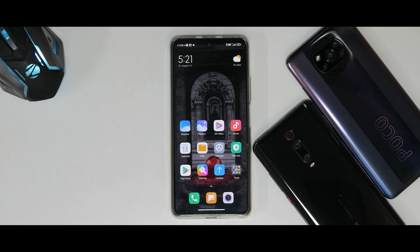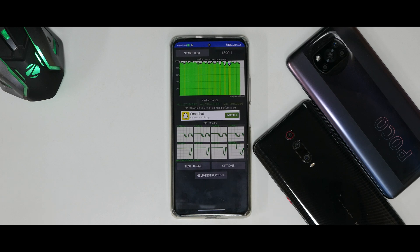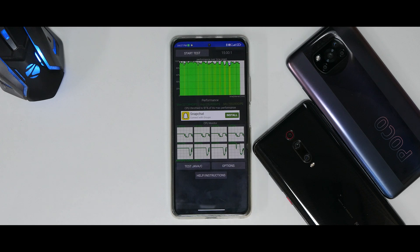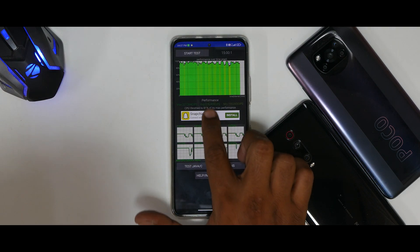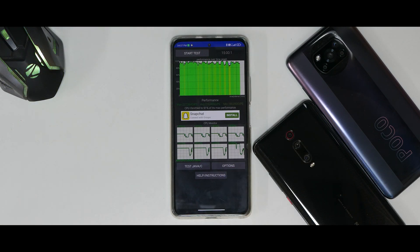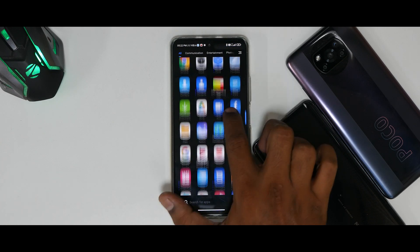Now let's look at the CPU throttle test. There were a couple of spikes, but it shows CPU throttling to 91% of max performance, which is acceptable. Average performance is 216,469. In the previous video covering this same device with MIUI 12.5 Enhanced, it scored 240,000–250,000 under similar conditions, so this is slightly lower but still decent.